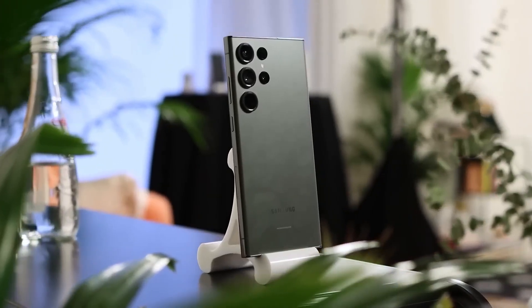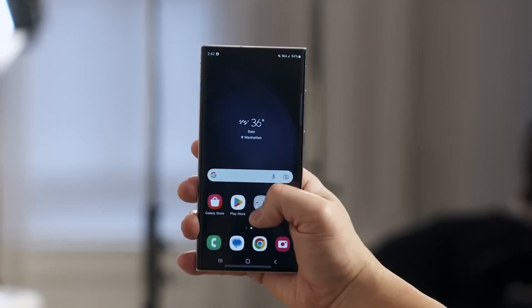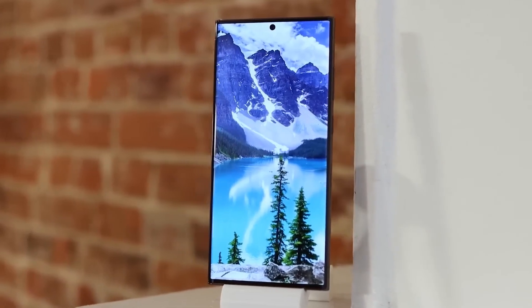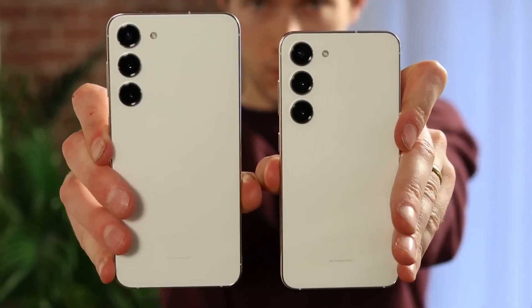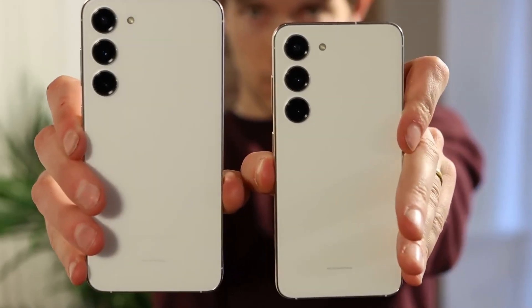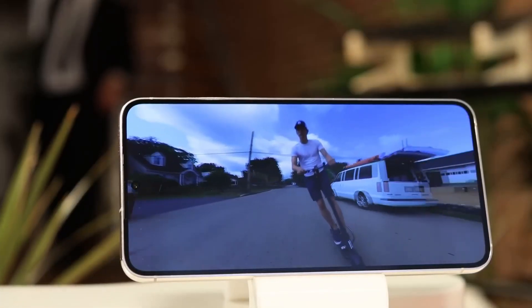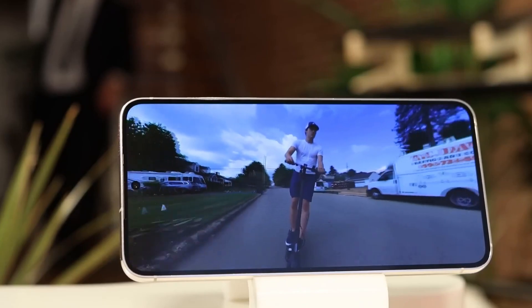This marks a departure from the past where only the Ultra model enjoyed these premium display features. One significant advantage of this change is that all models in the series, including the regular Galaxy S24 and S24 Plus, will now offer a variable refresh rate, which was previously limited to the Ultra variant.